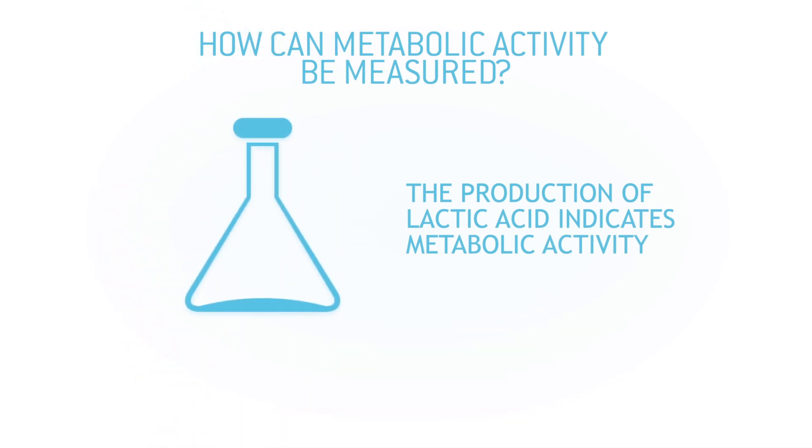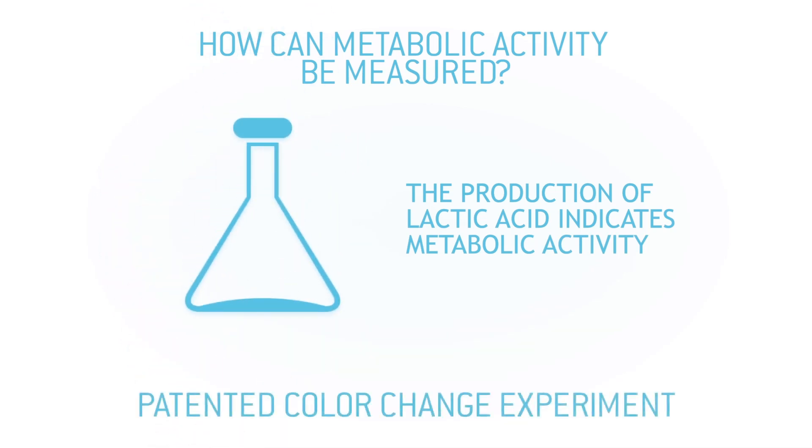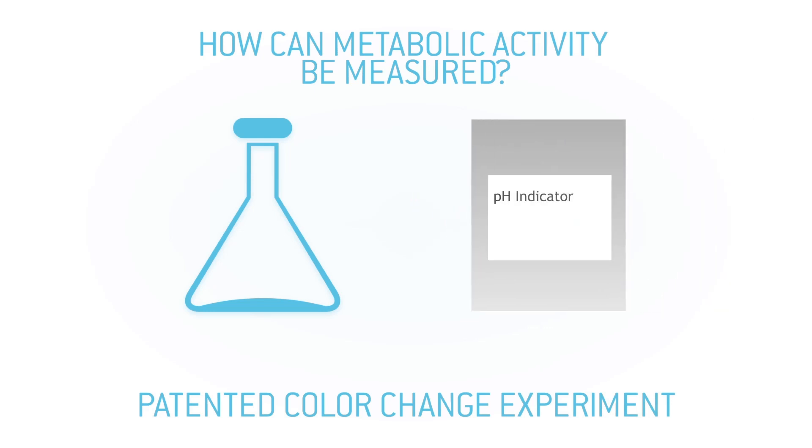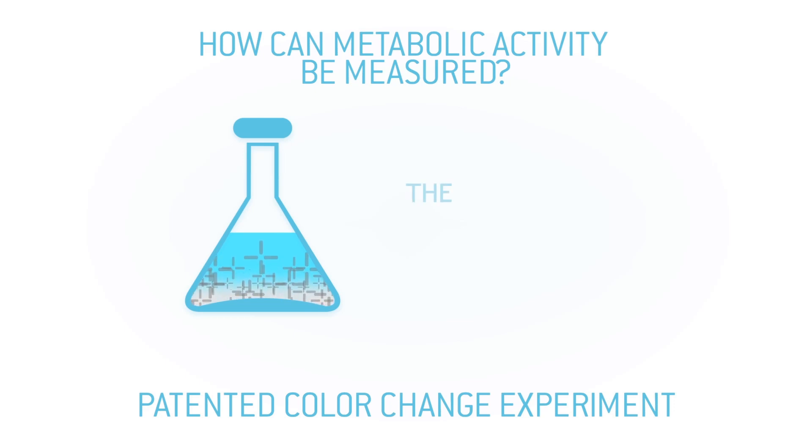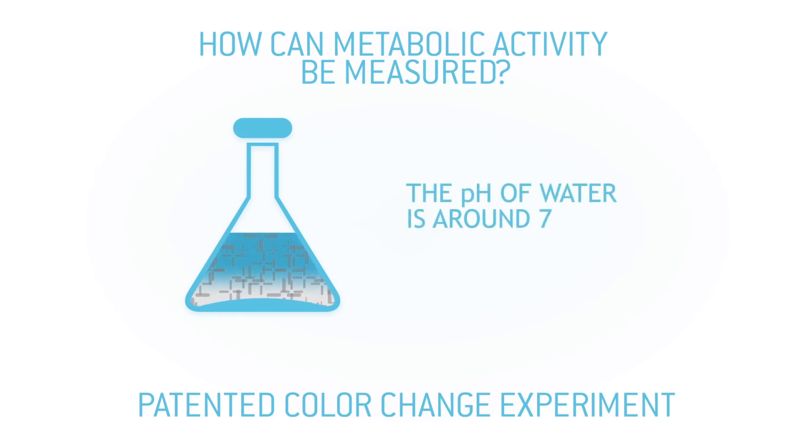Metabolic activity can be shown in a color change experiment. In this experiment, a pH indicator is mixed with our probiotic bacteria, which will be dissolved in tap water. As you know, the pH of water is around 7, turning the pH indicator into purple-blue.